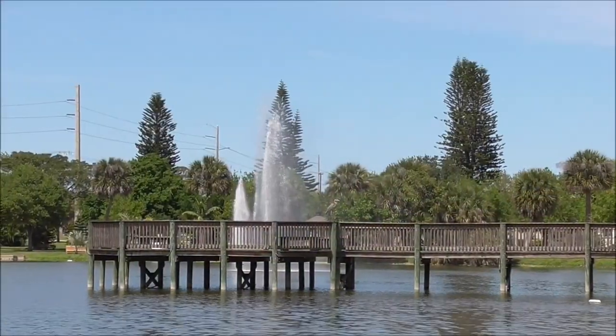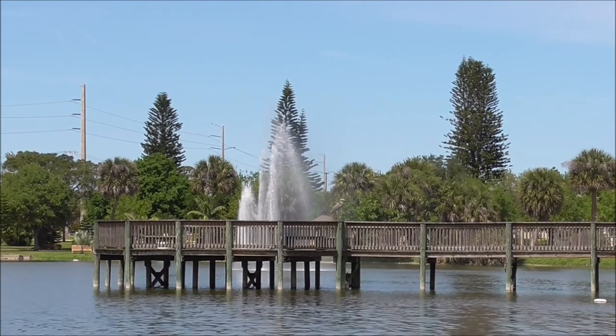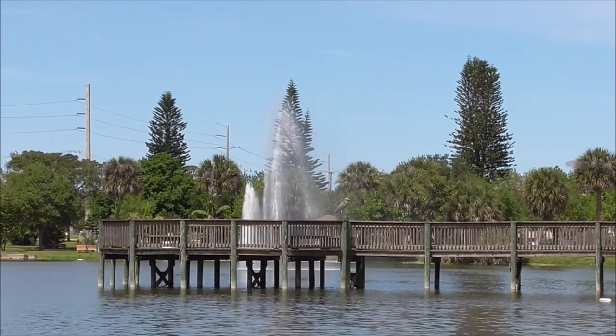Hey, welcome to Eat Your Backyard, my YouTube channel. Today's video I want to tell you about an amazing pine tree conifer called the Norfolk pine.